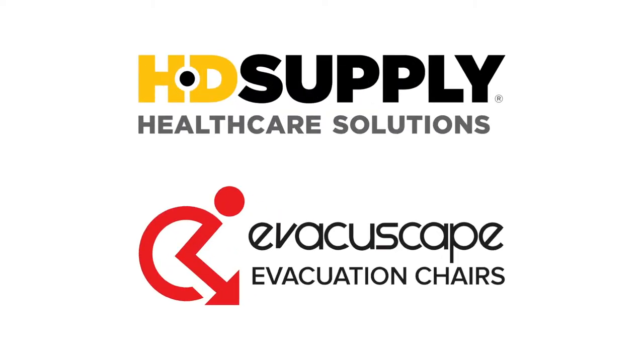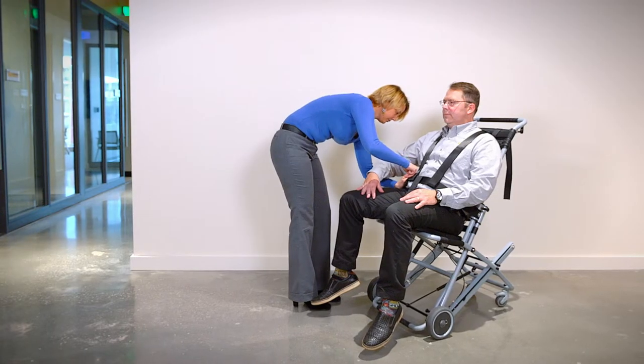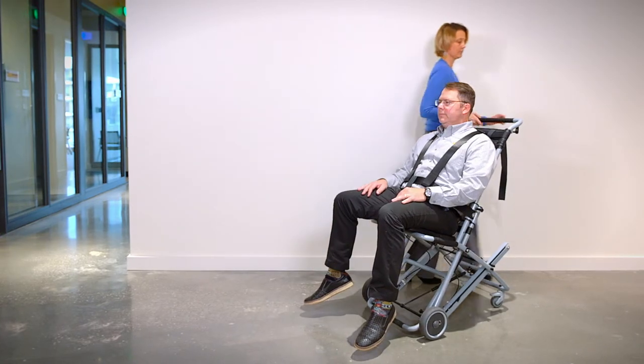When safety is on the line, reliability counts. The EvacuScape chair provides safe, reliable, and comfortable stairwell evacuation in the event of an emergency.